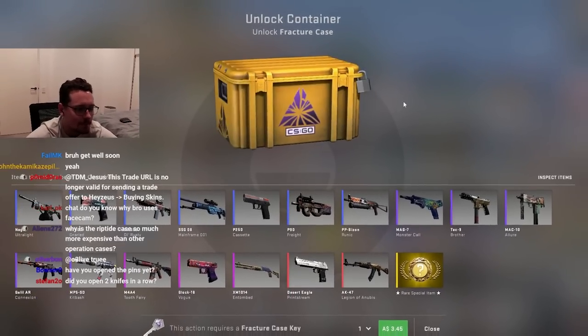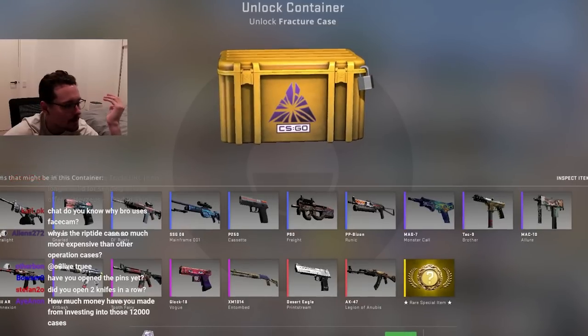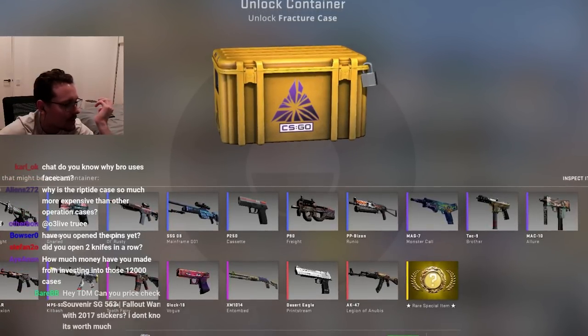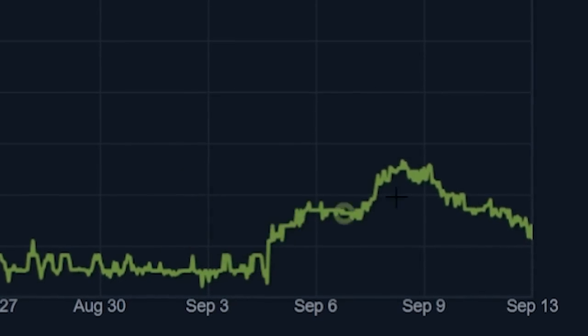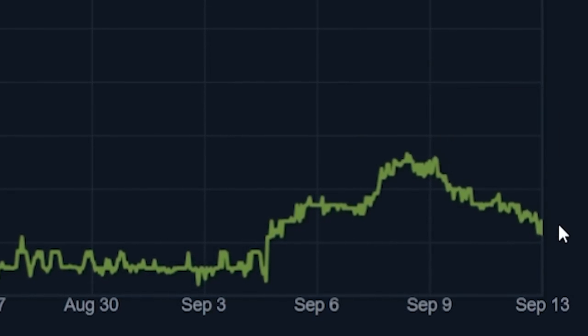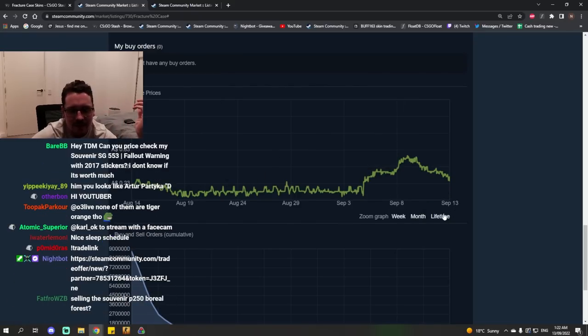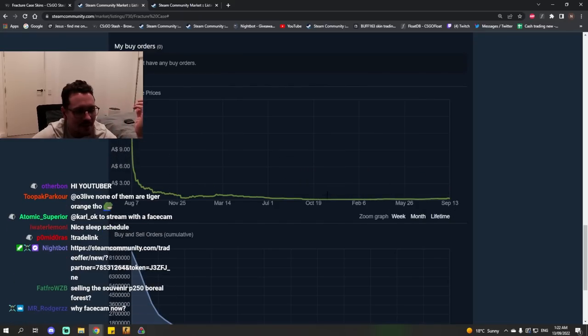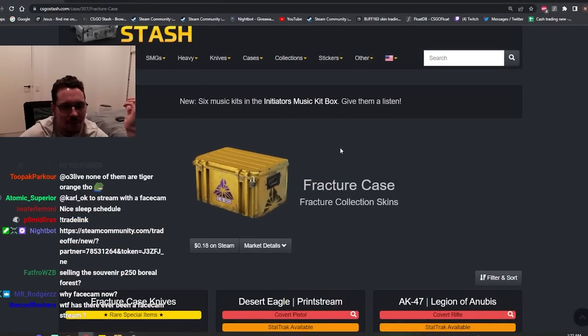There's been a lot of talk about the Fracture case recently. Obviously, the Fracture case has been going up in price. There's a lot of interest in it. To illustrate what I'm talking about, here it is here. It scorned from $0.20 all the way up to about $0.30 and started to fall back down. This has got people interested because it's a case that's dropping. Previously, it's been worth pretty much nothing, and so people have been wondering why it's been going up.